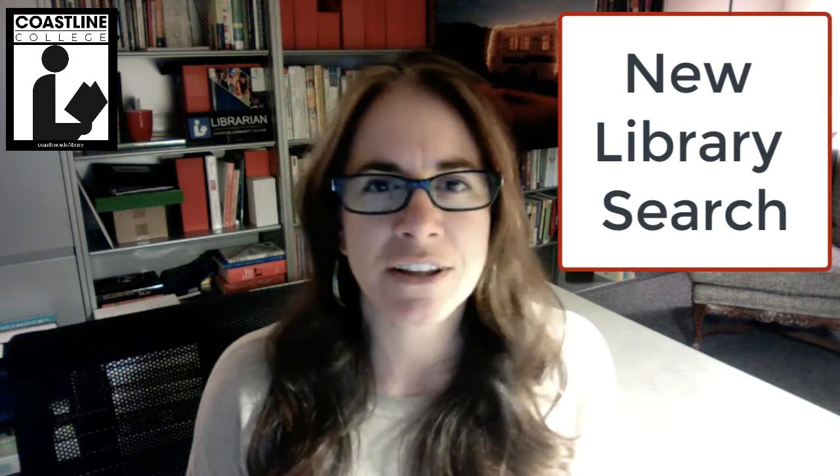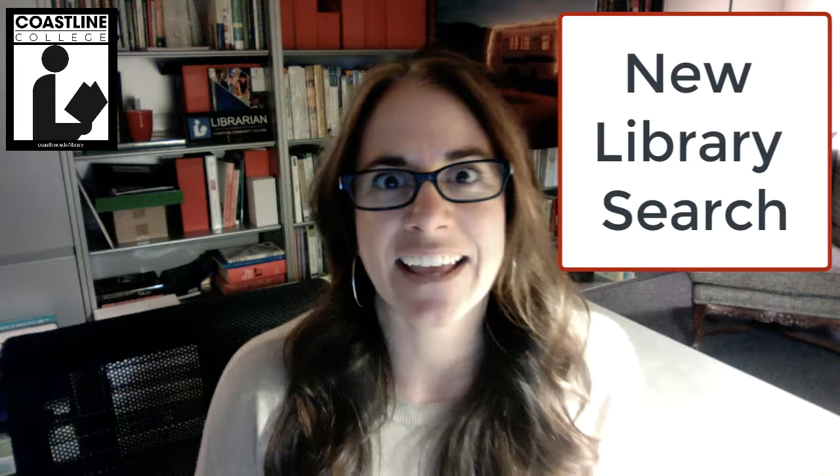Hey guys, it's Elizabeth in the library, and welcome to a new semester! I am super excited — and actually a tiny bit scared — because Coastline has moved to this new online catalog, kind of a one-search system.